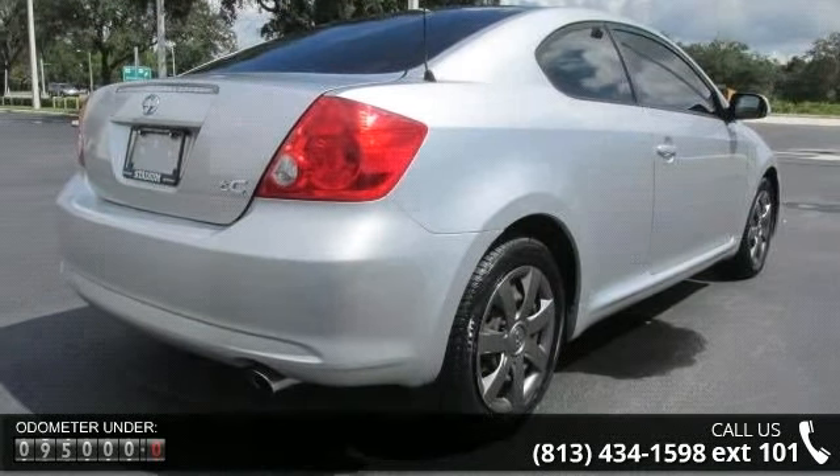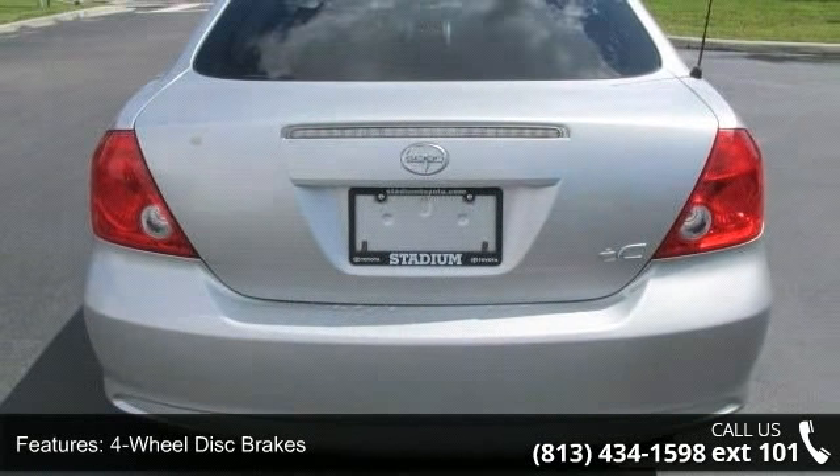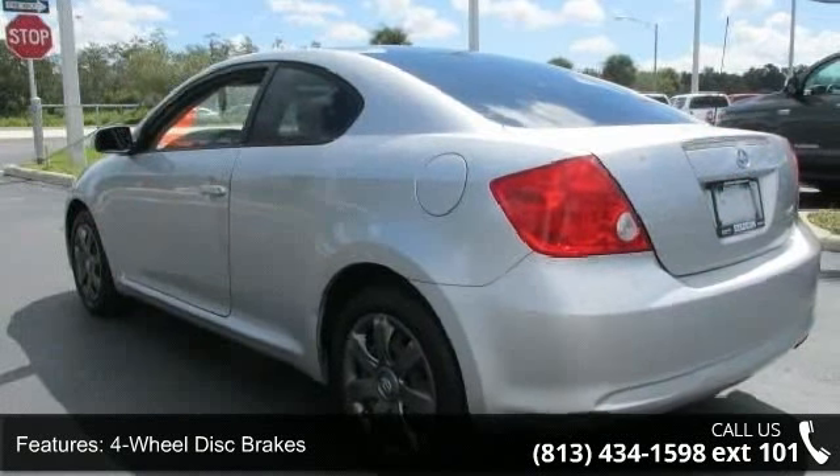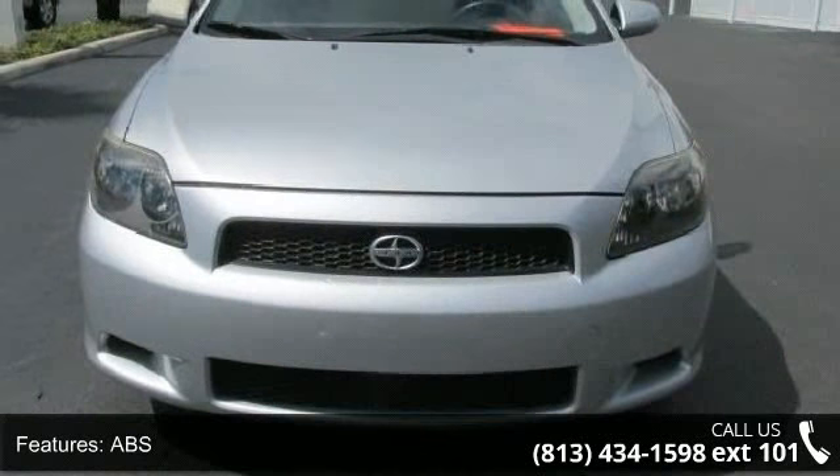This vehicle's top features include 4-wheel disc brakes, AC, ABS, adjustable steering wheel, automatic headlights, auxiliary audio input, bucket seats, cargo shade and engine immobilizer.